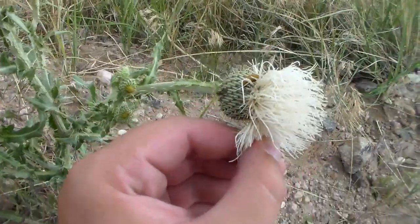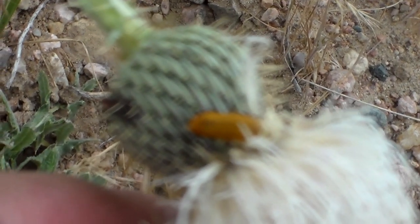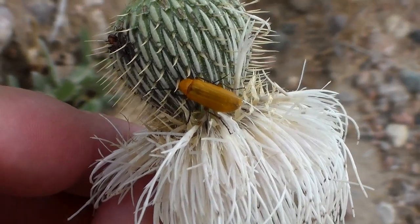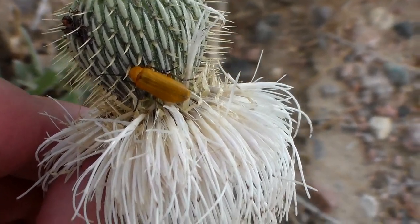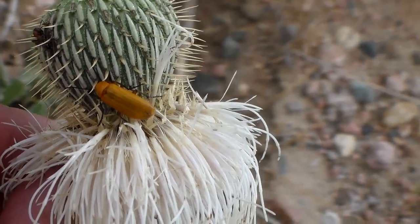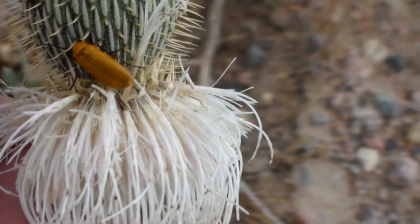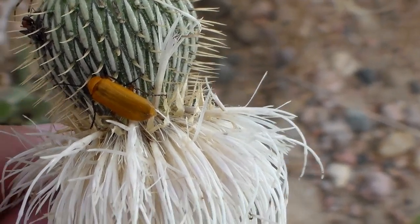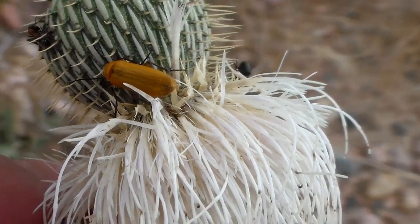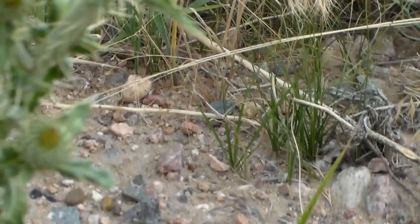There's another beetle on here that I've collected a couple of so far. There we go. I believe, if I remember correctly, this is some sort of Meloidae — maybe a species of blister beetle. It has a really nice orange coloration. These have been enjoying the thistles as well. Looks like we just got a fly joining right there. But these are definitely a really beautiful orange species.